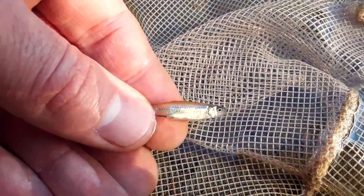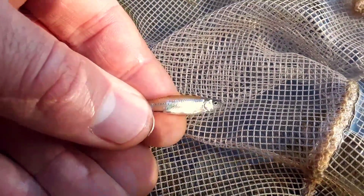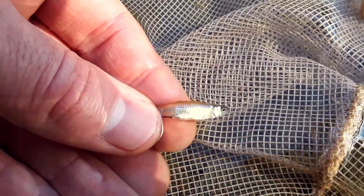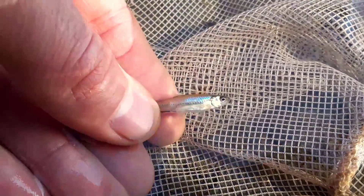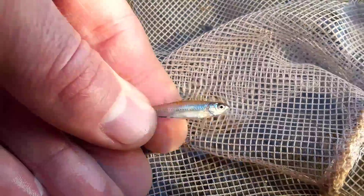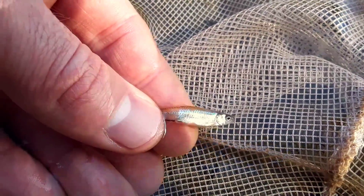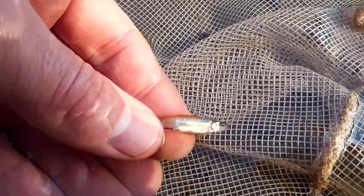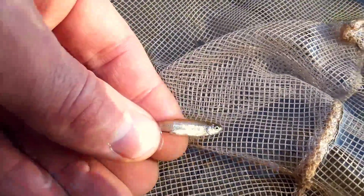I was using this net looking for aquatic bugs — macro invertebrates that hang out in the water. And what do you know, I accidentally turned up this fish, this tiny baby fish. Couldn't get any smaller than this, but they still need to breathe oxygen right out of the water using the gills just behind the eye. I'm going to let this little one go.